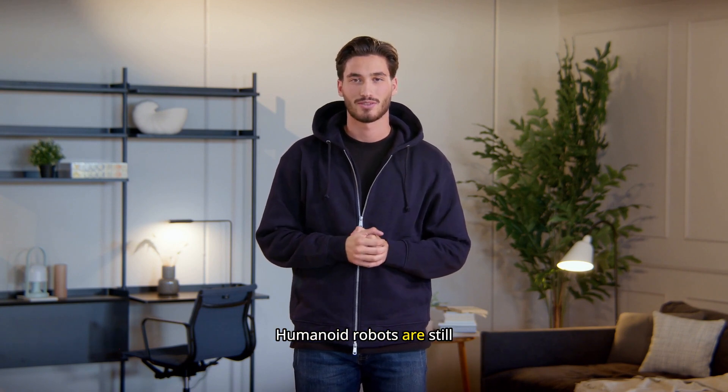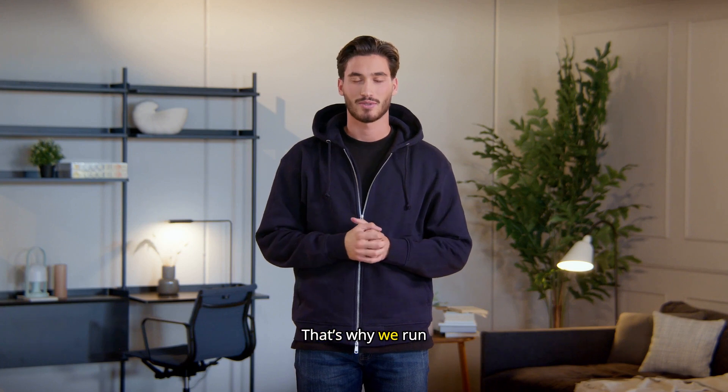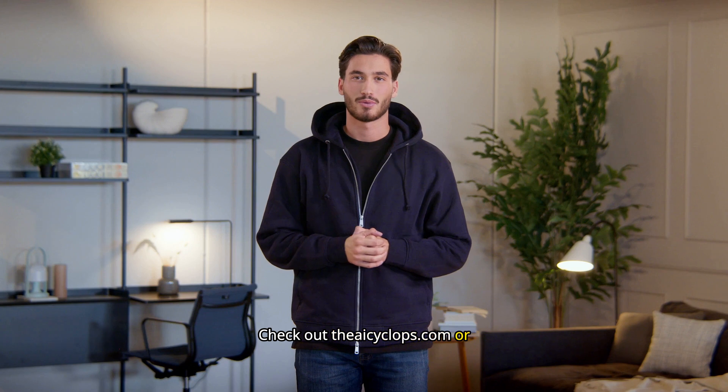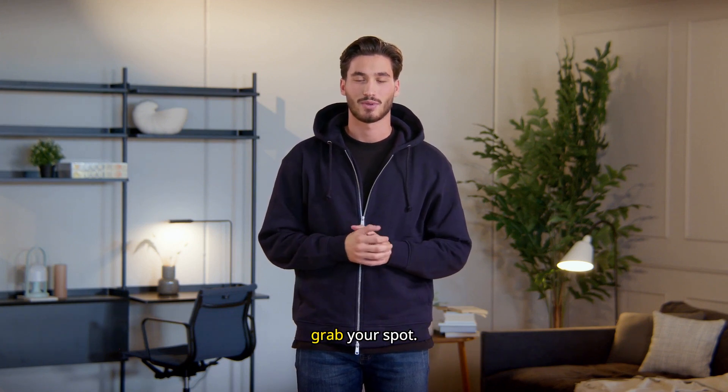Humanoid robots are still stumbling, but AI isn't. That's why we run the AI Cyclops workshops — one day, no jargon, just practical AI skills you can use right now. Check out theAICyclops.com or call 01908-382457 to grab your spot.